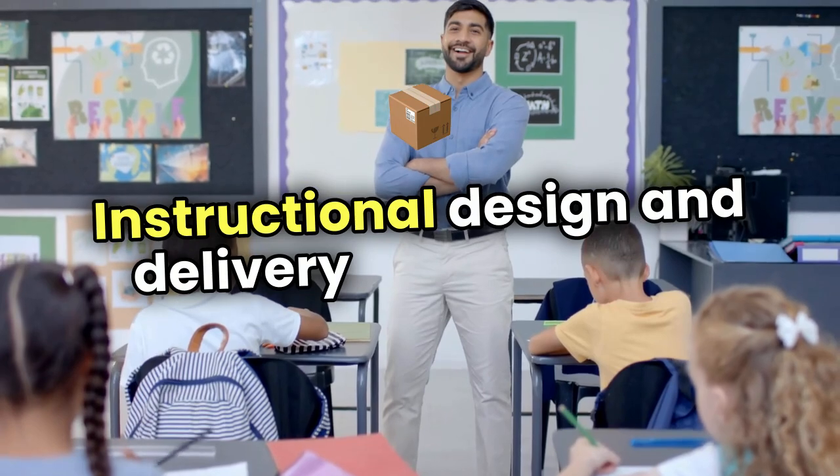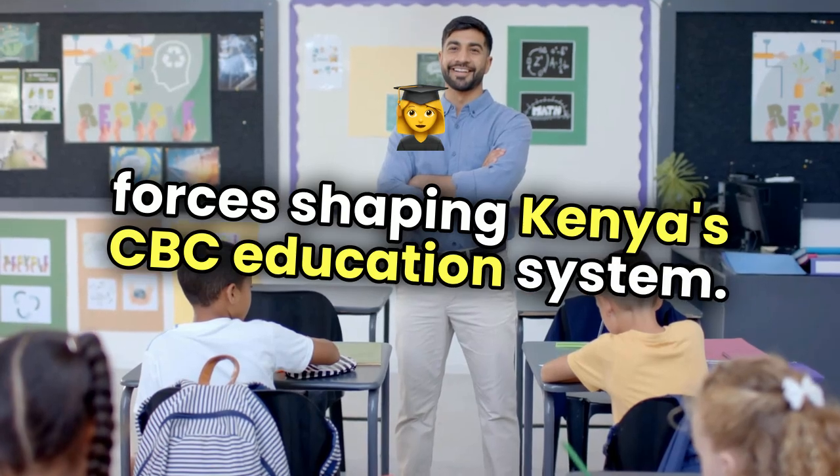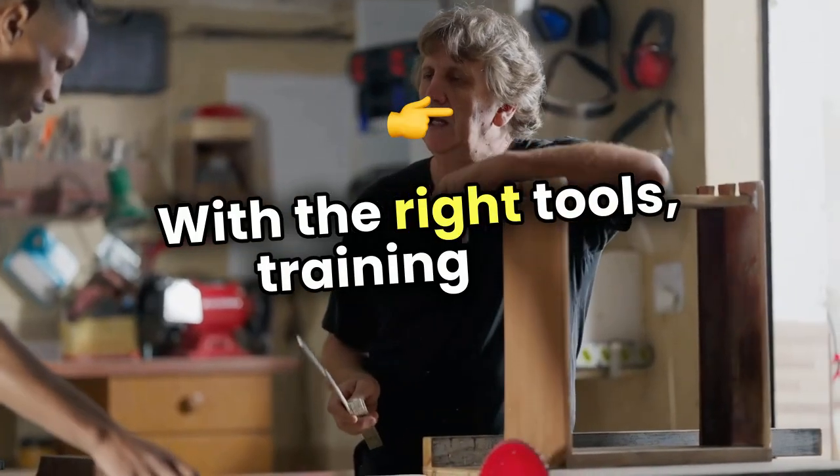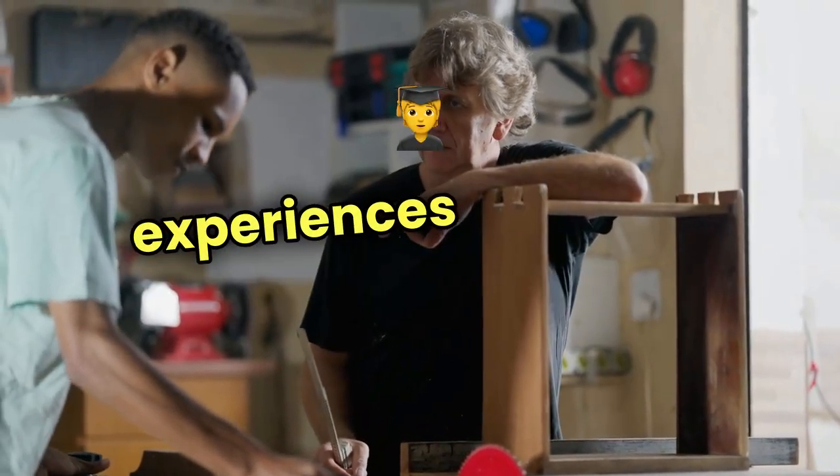Instructional design and delivery are the silent forces shaping Kenya's CBC education system. With the right tools, training, and commitment, educators can create transformative learning experiences for every student.